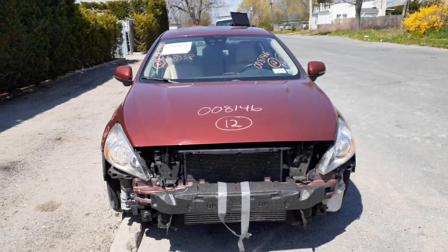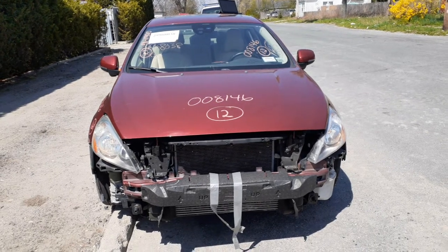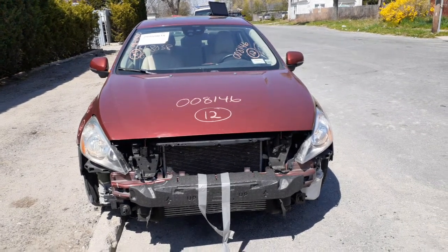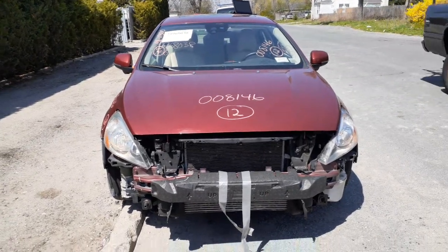The newest addition to the inventory is a 2012 Volvo S60 2.5 turbo with the T5, which means it's a 5-cylinder turbo. Stock number is 8146.